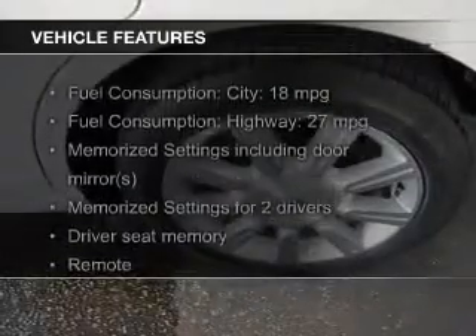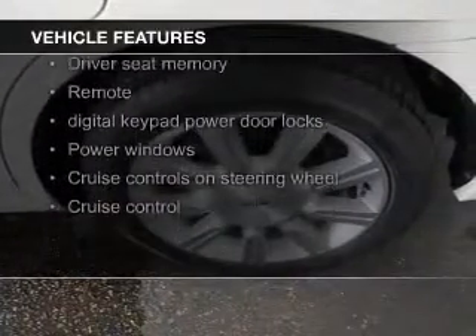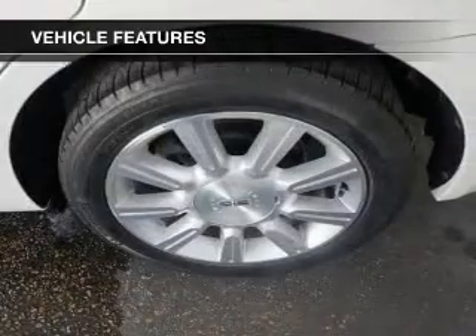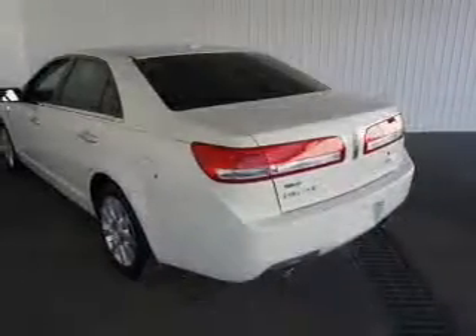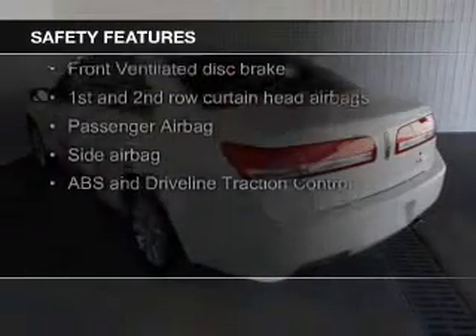The features include leather seats, heated seats, Bluetooth connectivity, Ford Sync voice activation, Sirius XM satellite radio, digital audio input, and auxiliary input, steering wheel controls, memory seats, and a premium sound system. Safety was made a priority with these features.